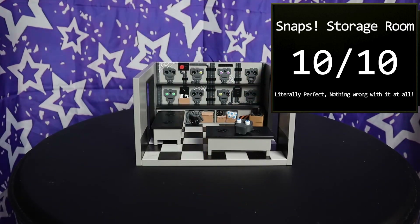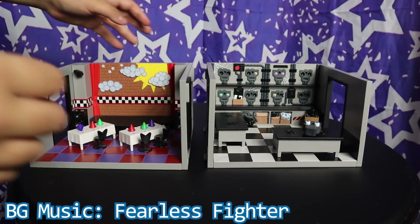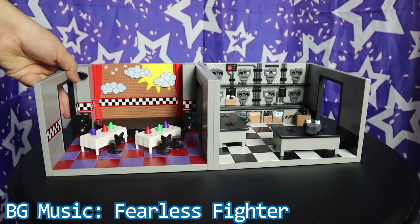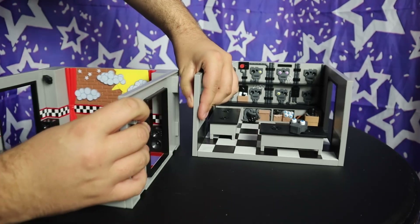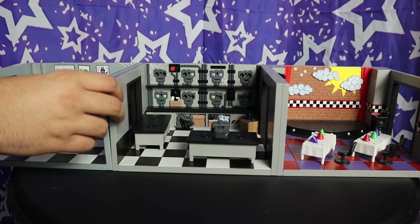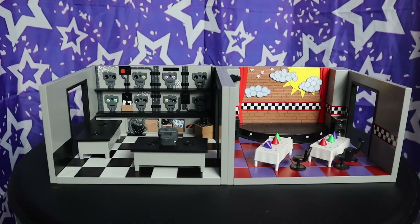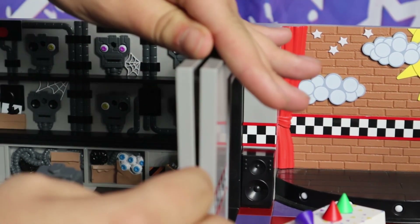Now while the review is over, there is another feature for these playsets I need to go over. If you get both or more of these rooms, you can simply snap them together, meaning you can make your own pizzeria designs and customize to your heart's content! With Wave 1, you can make two combinations, but this was clearly meant to be expanded upon when more waves got produced. Just know that while this was a great idea, it just doesn't feel fully realized — it's more just a slightly convenient way to display the playsets. The connections don't even snap together, so the name is kind of a lie.